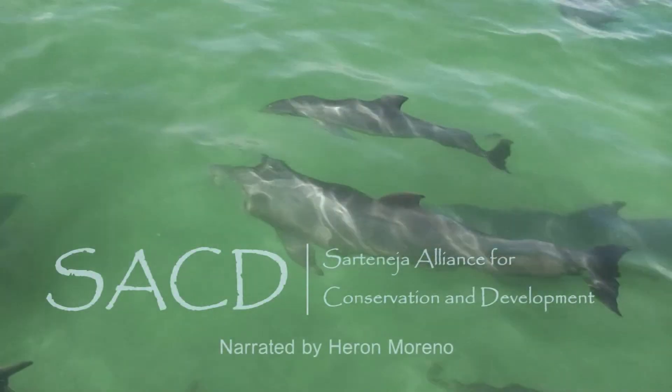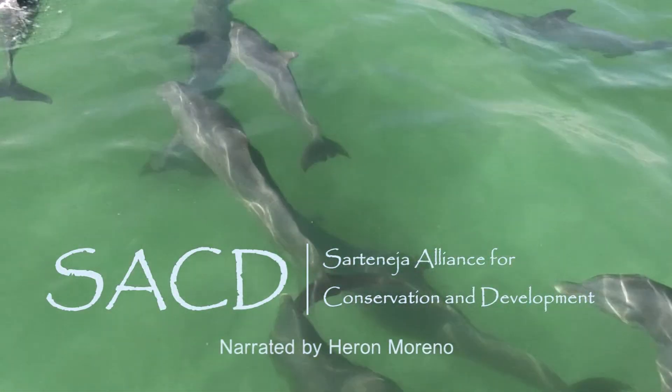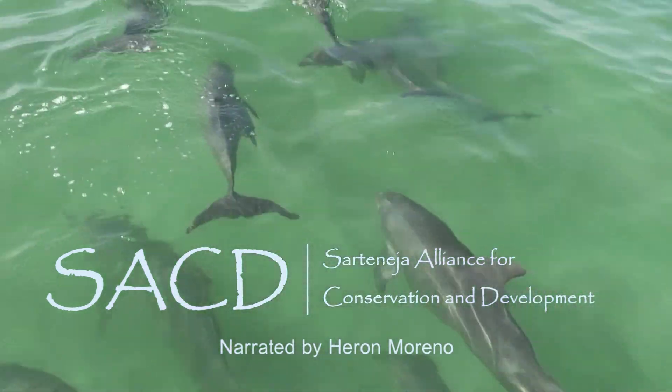The Sartaneja Alliance for Conservation and Development — bringing people together to promote conservation and development.